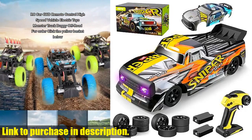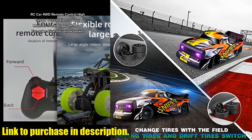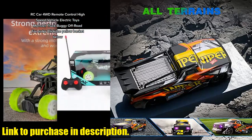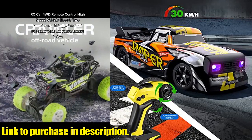With two high-capacity 1,200 mAh batteries, you can enjoy up to 50 minutes of thrilling racing action. And thanks to the all-terrain and race capabilities, you can take this RC car anywhere — from rocky terrain to concrete roads — it's ready for anything.